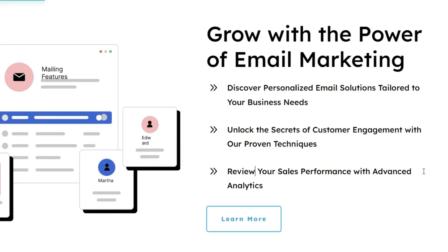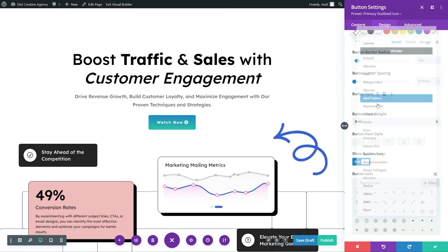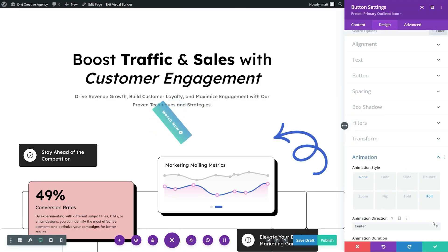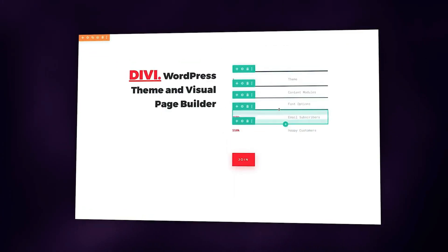And here enters Divi — the powerhouse that transforms your vision into reality. With Divi's intuitive drag-and-drop visual builder, designing your website becomes a creative journey rather than a technical chore. Imagine going from zero to launch in minutes. Divi's pre-built layouts, dynamic modules, and responsive editing tools let you build professional, mobile-friendly sites without touching a single line of code — whether you are a seasoned pro or just starting out.